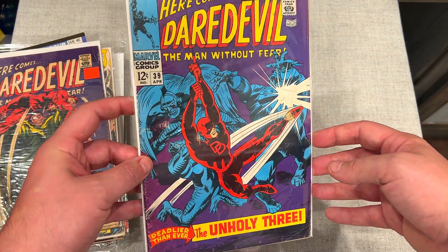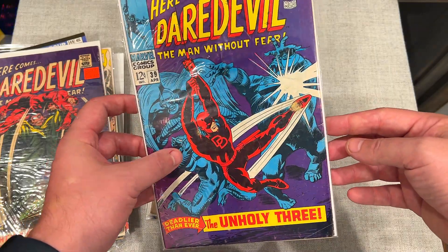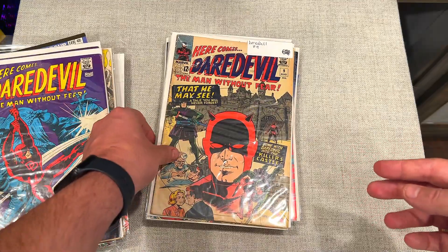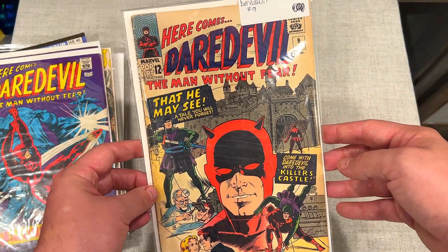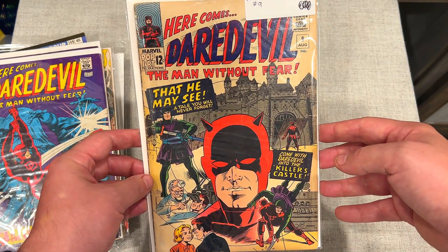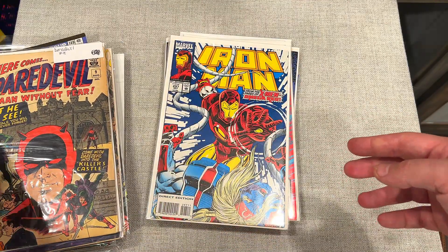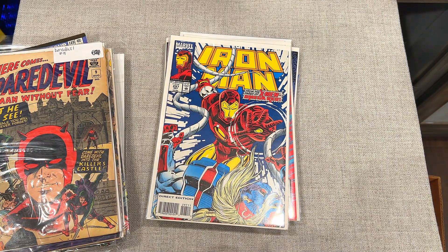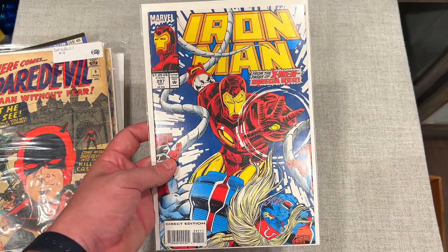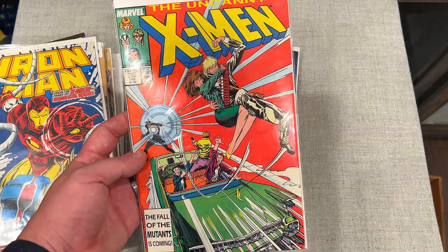This one's in way better shape. Still has spine damage, some spine ticks, but the color is good — it's way better than the first two. Daredevil #39. Look at this — Daredevil #9. We are going way back, my friends, way back. And then we go from Daredevil #9 — a 12-center — to an Iron Man #297. Still cool though — can't go wrong with Iron Man. Love the bright colors on this one.